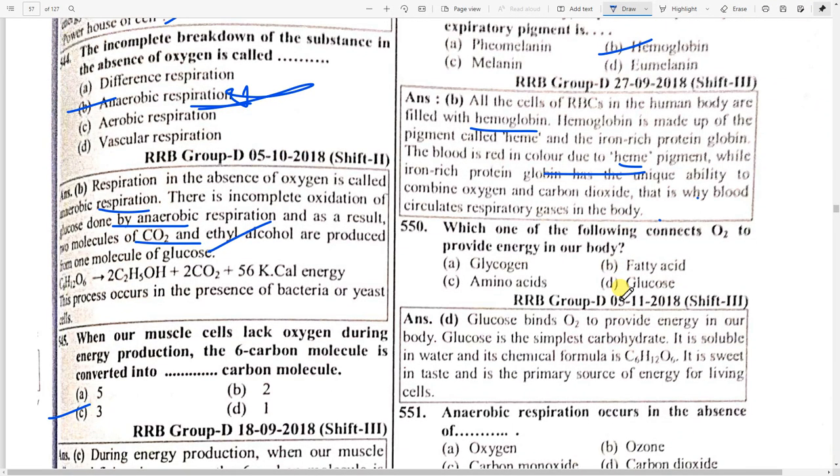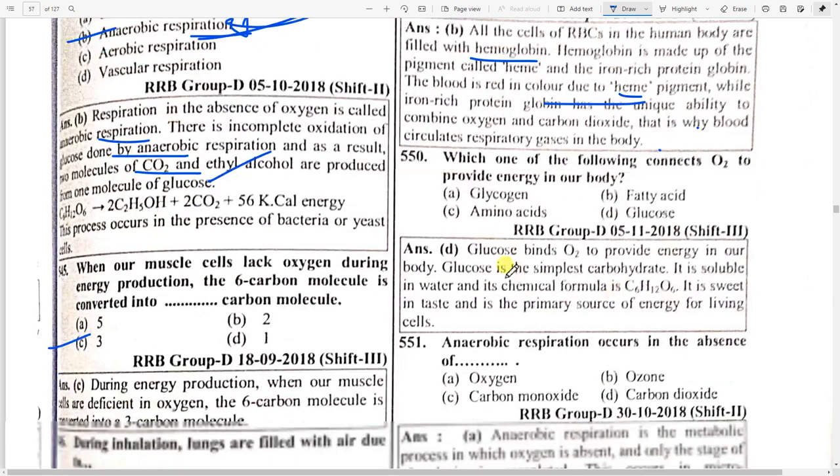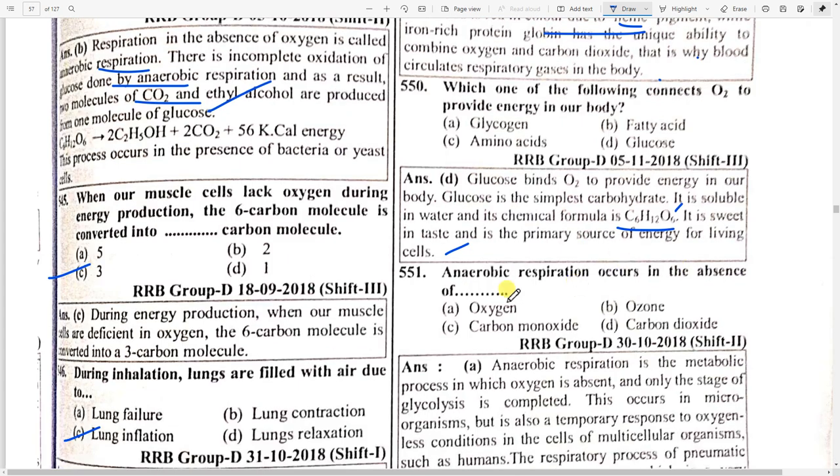Which of the following combines with oxygen O2 to provide energy in our body? Option D — glucose. Glucose combines with oxygen to provide energy in our body. Glucose is the simplest carbohydrate, soluble in water, with the chemical formula C6H12O6. It is sweet in taste and the primary source of energy for living cells.